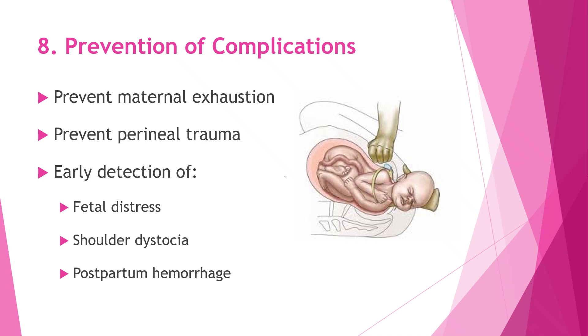Preventing complications during the second stage of labor is all about being alert and proactive. We help prevent maternal exhaustion by encouraging proper rest, effective pushing, and continuous support. Careful techniques are used to protect the perineum and reduce the risk of injury. We stay watchful for early signs of problems such as fetal distress, shoulder dystocia, or postpartum hemorrhage, so that quick and timely interventions can be done to keep both the mother and baby safe.